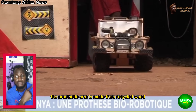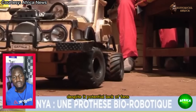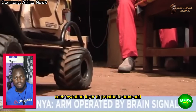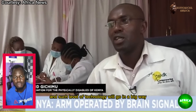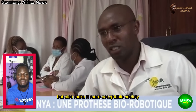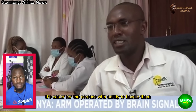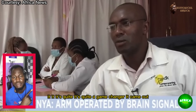The prosthetic arm is made from recycled wood and other materials. Despite its potential, lack of funds is hampering mass production. Such an invention will go a long way — not just improving our economy in terms of production, but also making it more acceptable to society. It's not bulky, it's easier for persons with a disability to handle. It's quite a game changer.